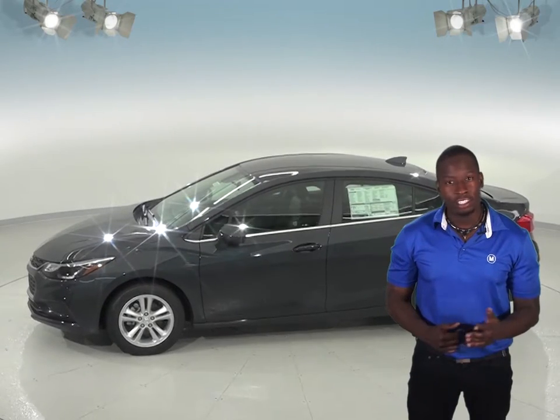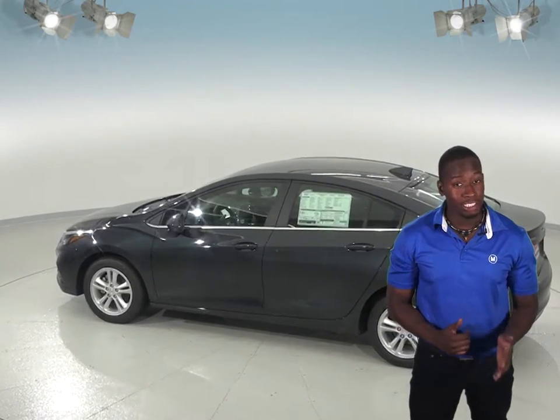In terms of cost, the Chevrolet Cruze is going to save you money in the long run. The Chevrolet Cruze has automatic start-stop technology, which will turn the engine off instead of idling at a stoplight or in traffic.